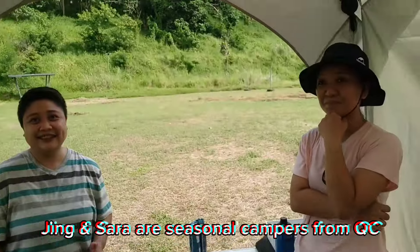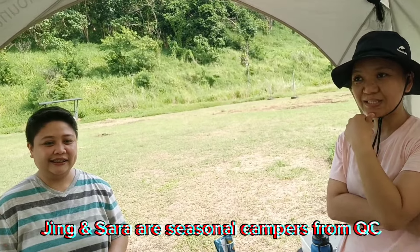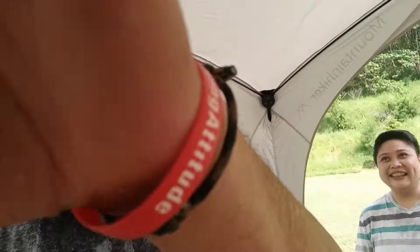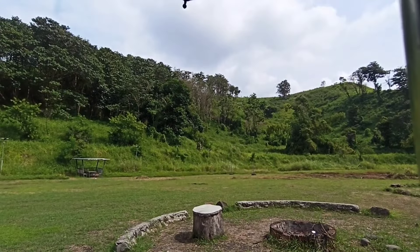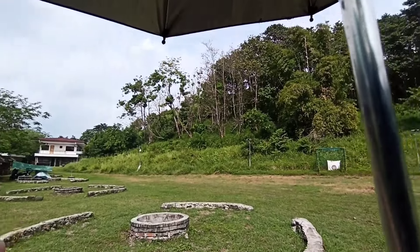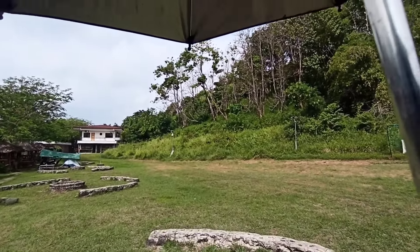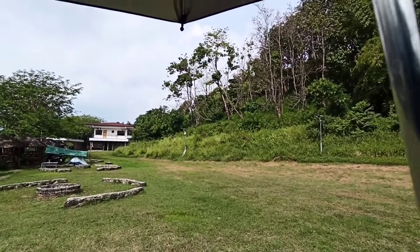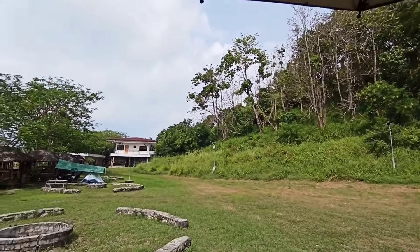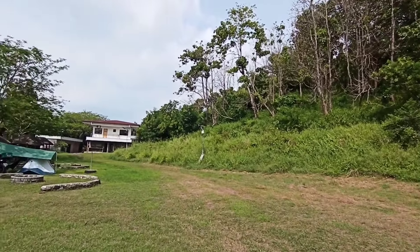They're car campers from Quezon City — Ma'am Sarah and G. Bye to them! Now what we're going to do is check the facilities — the bathroom and shower area — so you guys know what to expect when you come here.